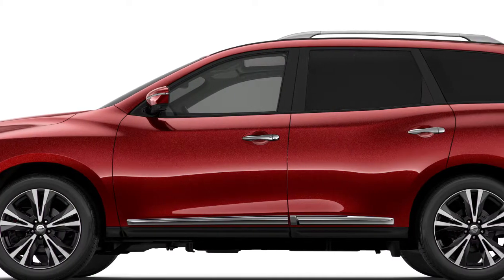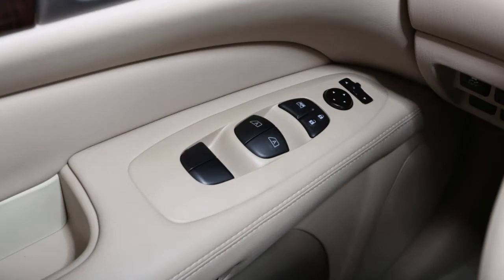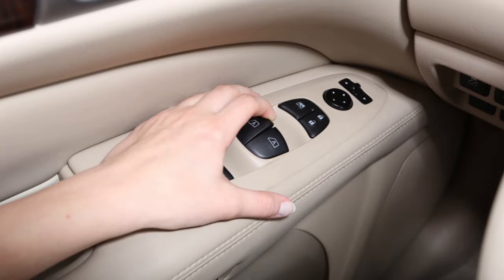All side windows can be opened or closed from the driver's side control panel. To open a window, push down on the appropriate switch. To close, pull it up. To stop the opening or closing at any point, simply let up on the switch.